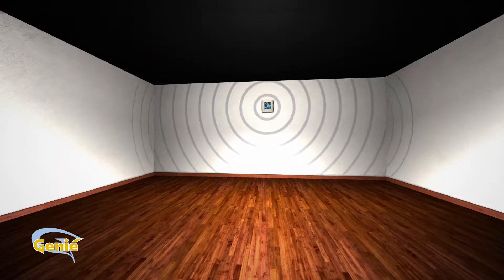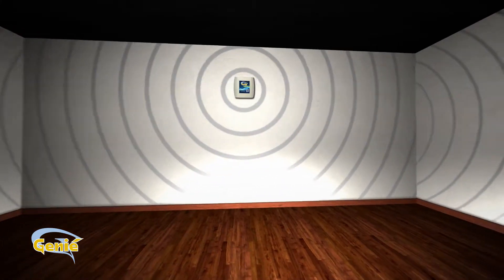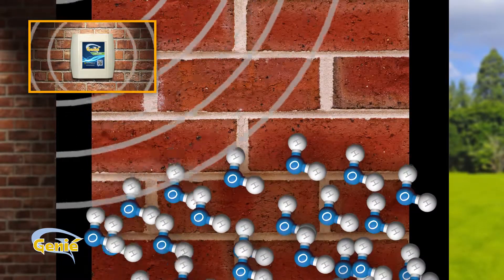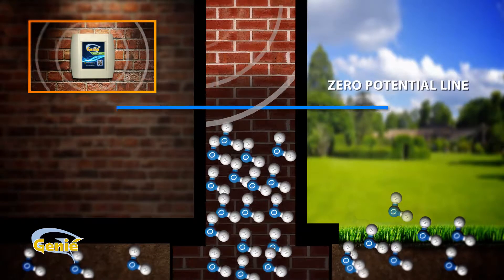GENI produces impulses that, through resonance, increase the possibility of interrupting the electrical forces that make water adhere to the capillaries in the walls. Constant and targeted intervention takes the potential zero line back to ground level by redirecting the water into the ground.